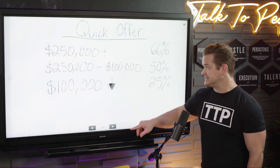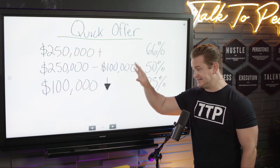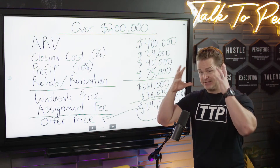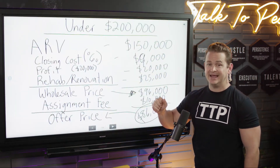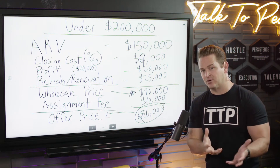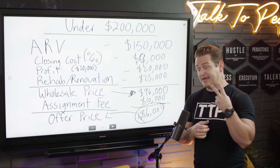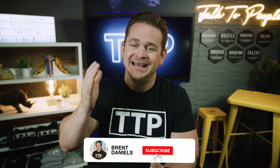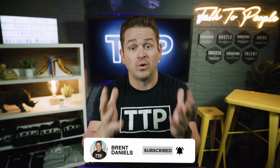So that's it — quick and easy. Over $200,000: pause it, take a picture, keep this in your head. Under $200,000: same thing. That is how you come up with an offer price that the property owner will go for and that lets you make what you want on your assignment fee. If you liked that, hit subscribe — we put out new videos every single day, and if you want your questions answered one-on-one, join us for the live show every Wednesday.